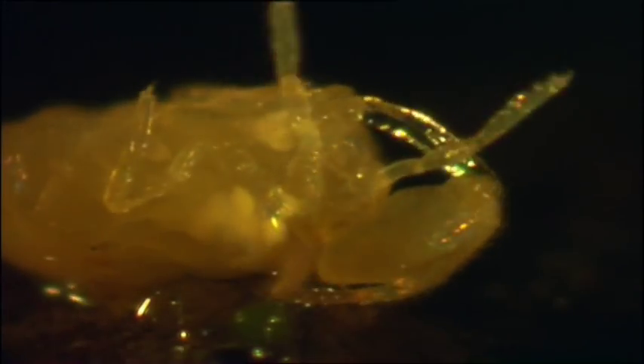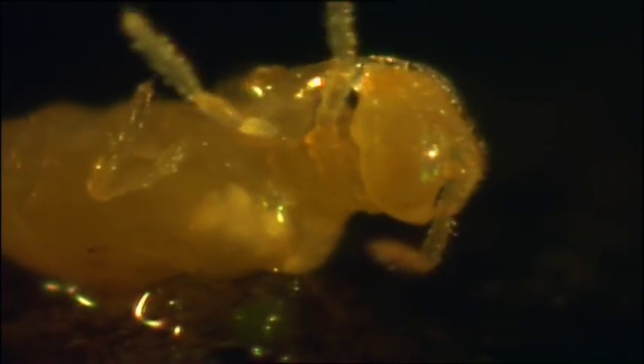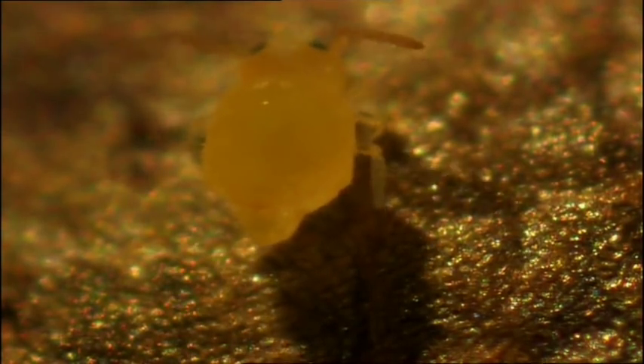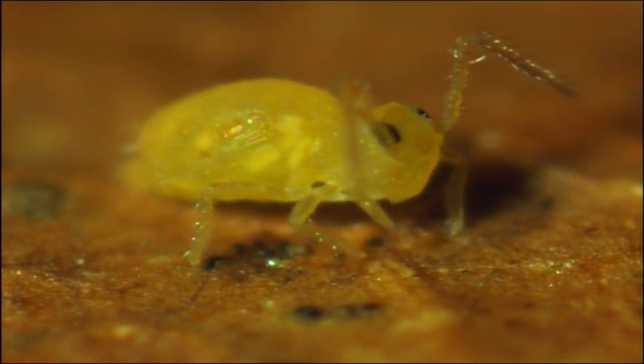And if they happen to land upside down, they have a special way of righting themselves. They use their grooming fluid dispenser to stick onto the ground so that they can pull themselves back onto their feet.